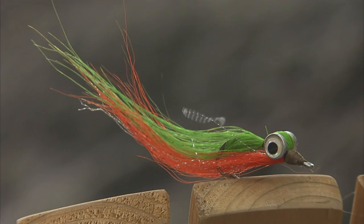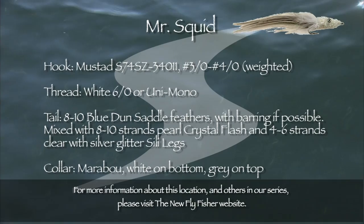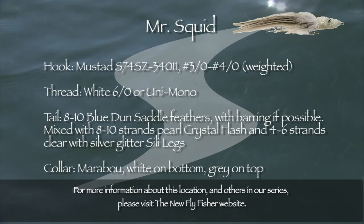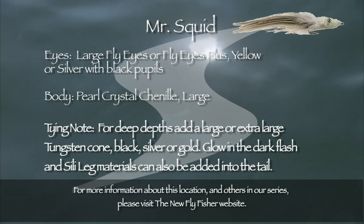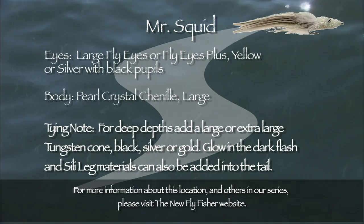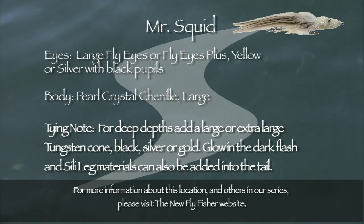The flies we used today included the Mr. Squid, a green and orange clouser minnow, and various deceivers. The recipe for today is for the Mr. Squid, designed by long-time fishing friend Malcolm Ruddock. The hook is a Mustad S71-SZ 34007 in 3-0 and 4-0. The thread is white 6-0. The tail includes 8-10 blue dun saddle feathers with barring if possible, mixed with 8-10 strands of pearl crystal flash and 4-6 strands of clear with silver glitter silly legs. The collar includes white marabou on the bottom and grey on top. For the eyes, use large fly eyes plus yellow or silver with black pupils. The body is large pearl crystal chenille. For really deep depths, add a large or extra large tungsten cone in black, silver, or gold. Glow in the dark flash and silly leg materials can also be added into the tail.